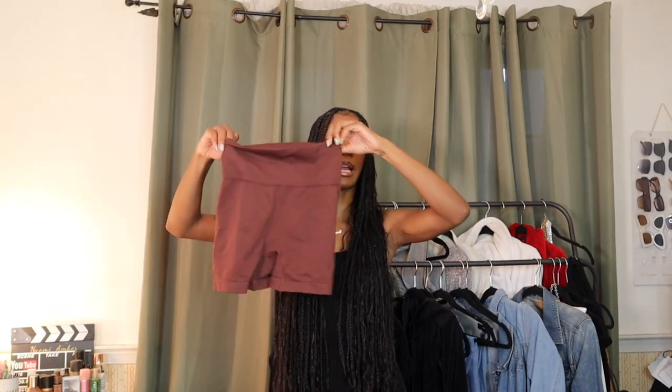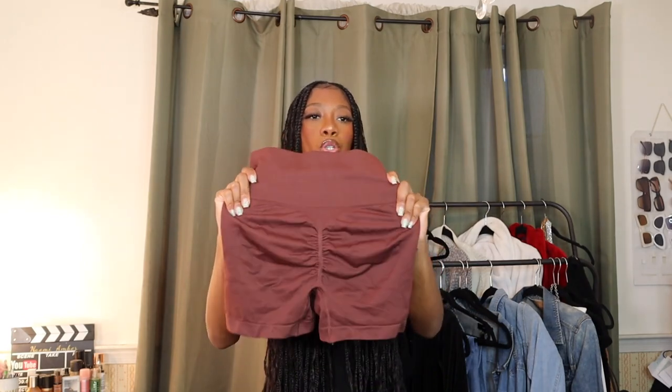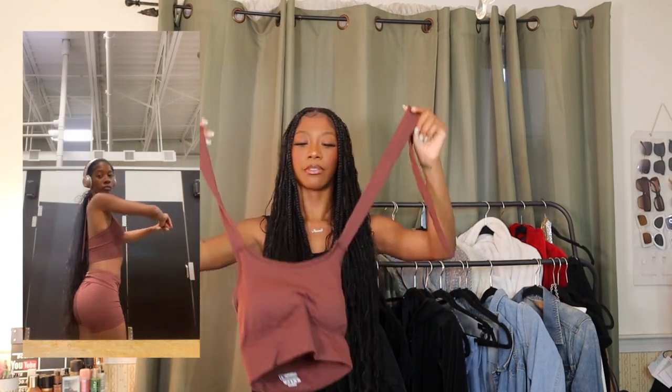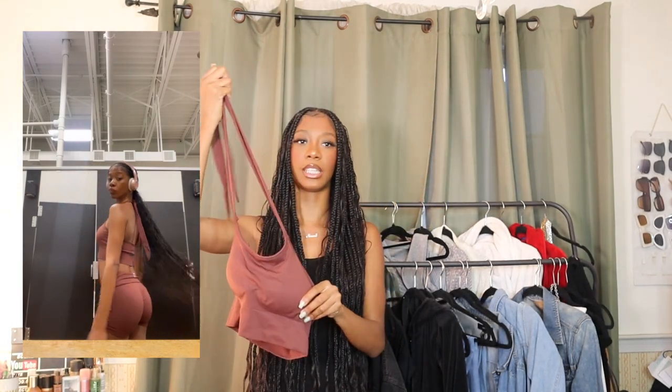For the second gym set I got a brown shorts set. The shorts are a little more durable than the gray set, still have the butt scrunch to make the booty pop, and are a little bit longer. I really like this set because it has a halter floral sports bra top to match. I don't have anything like this — it adds that extra girly touch, which is a nice offset to all the testosterone in the gym.